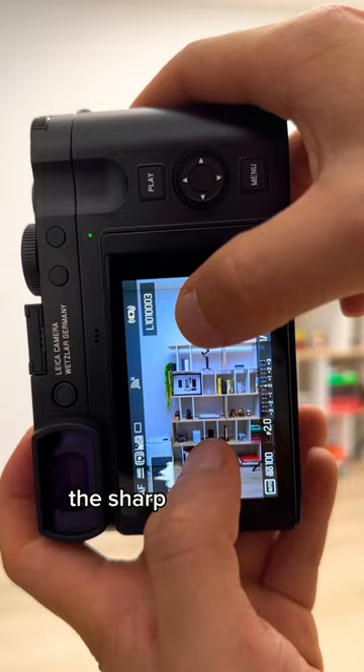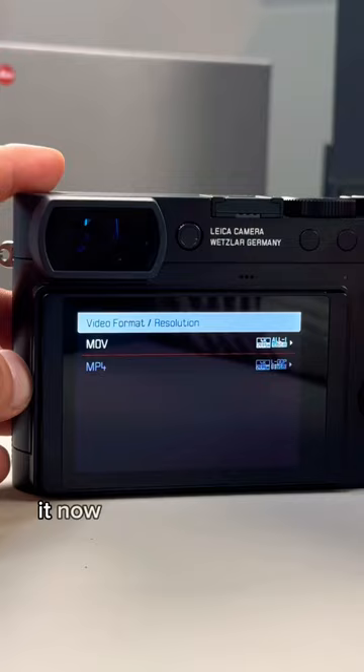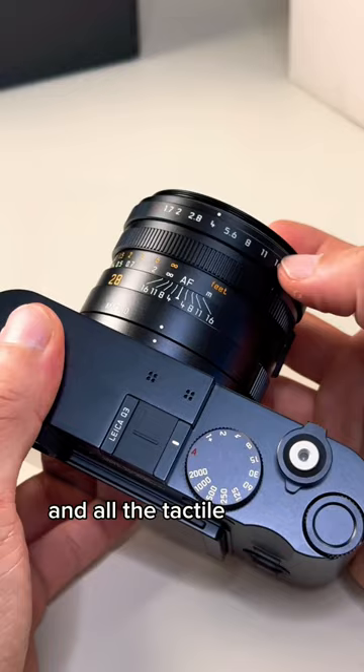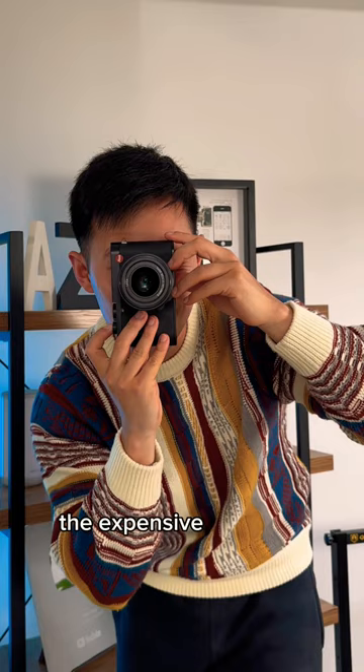The sharp sensor also means you can crop into a photo super close without losing picture quality. It now even shoots video in not just 4K but full 8K resolution. The build quality is second to none and all the tactile buttons feel amazing. I'll share photos with my honest review soon and I'll let you know if I regret the expensive purchase, but I wanted to ask you.